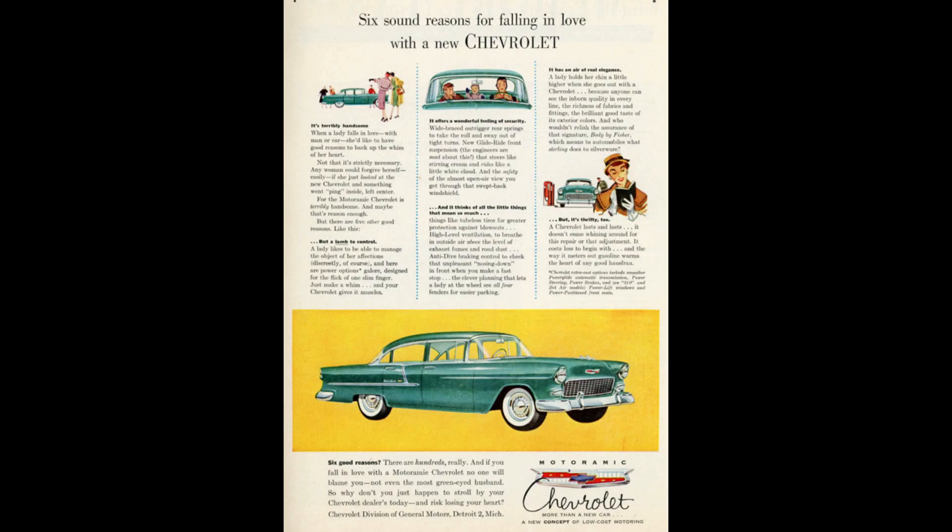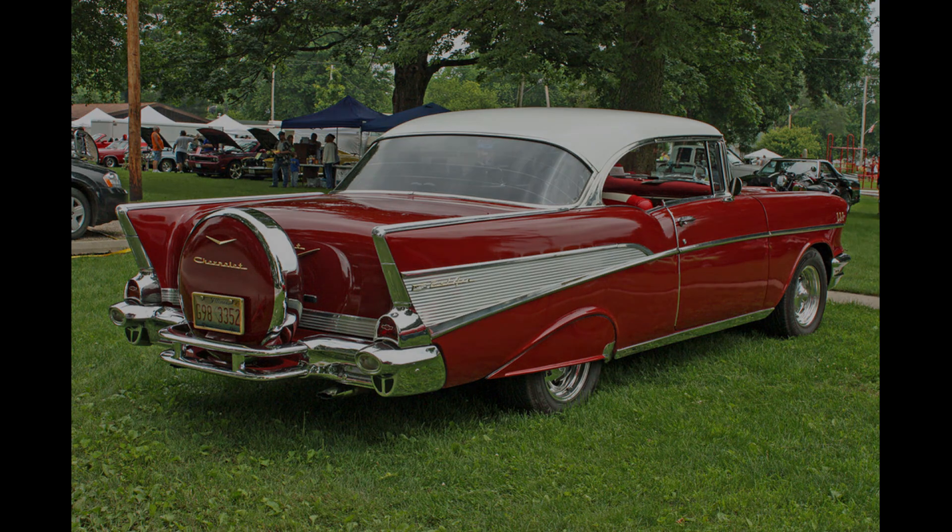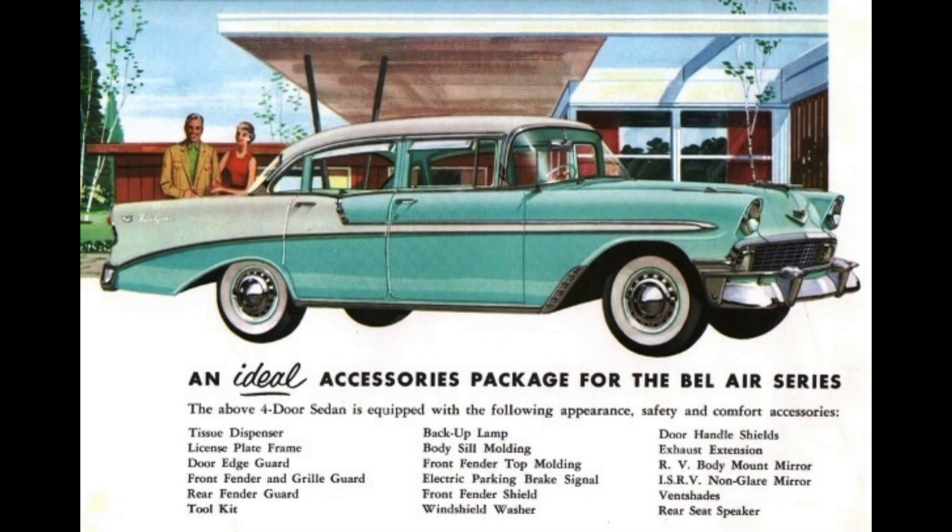Most options were designed to make the car more comfortable to drive, like power brakes, steering, seats, and windows, along with air conditioning — although that was rarely ordered. Appearance and practical items like bumper guards and continental kits were also very popular. A locking gas cap, compass, tissue dispenser, plate frame, door edge guards, floor mats, and exterior mirrors were just some of the huge variety of dealer accessories one could buy from any authorized Chevy dealership.